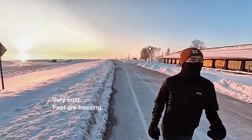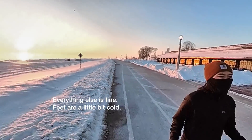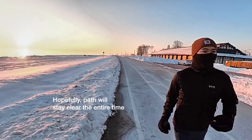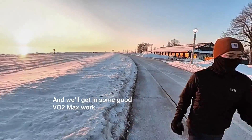I'm very cold. Feet are freezing — everything else is fine. Just the feet are a little bit cold because I got some dancing shoes on today. Hopefully the path will stay clear the entire time. Let's get in some good VO2 max work. Let's go.